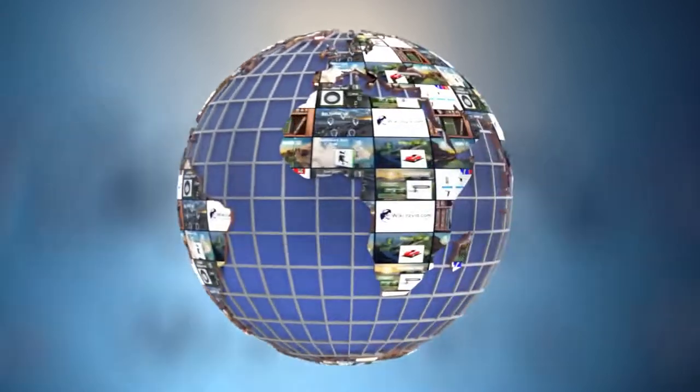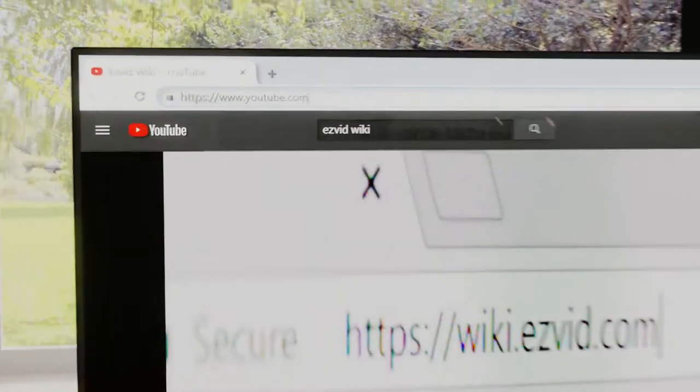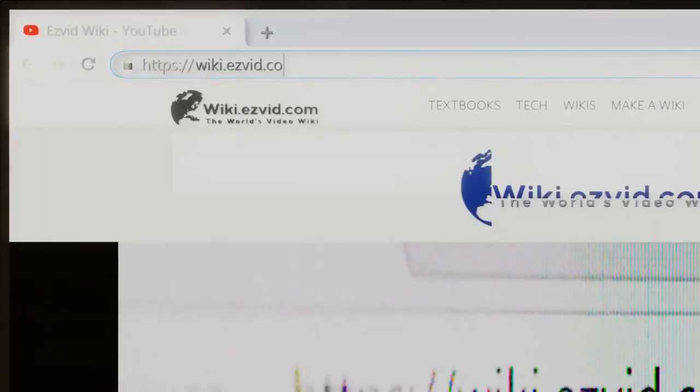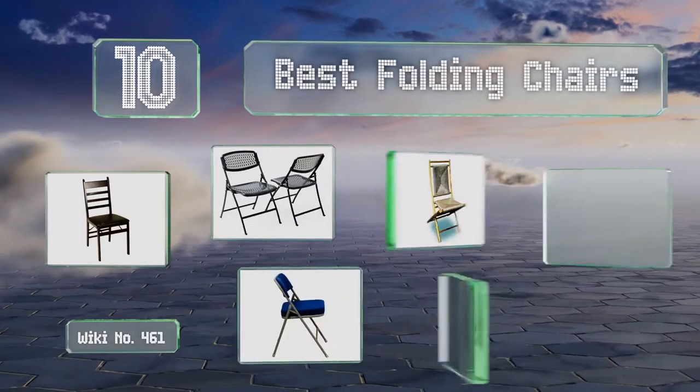EasyVid presents the 10 best folding chairs. Visit wiki.easyvid.com and search EasyVid wiki before you decide. Let's get started with the list.